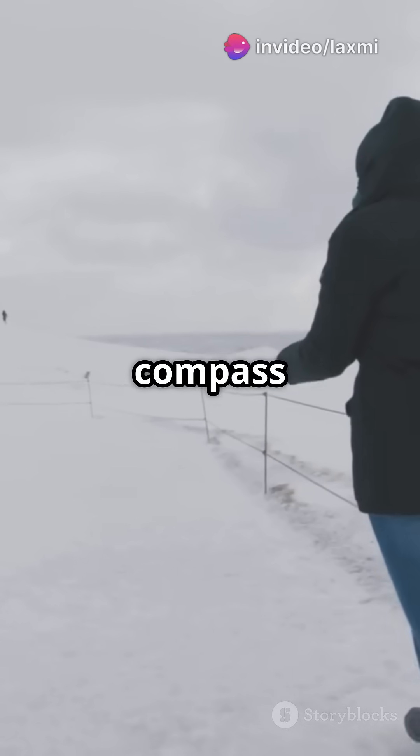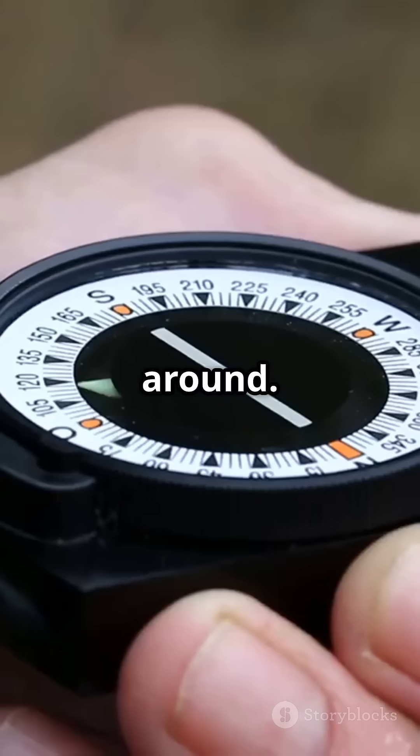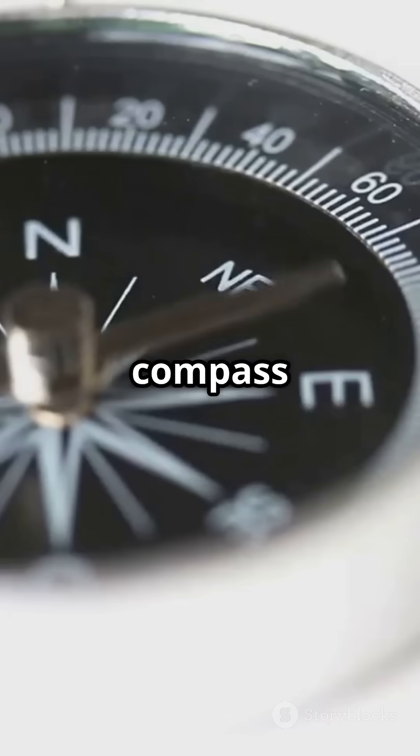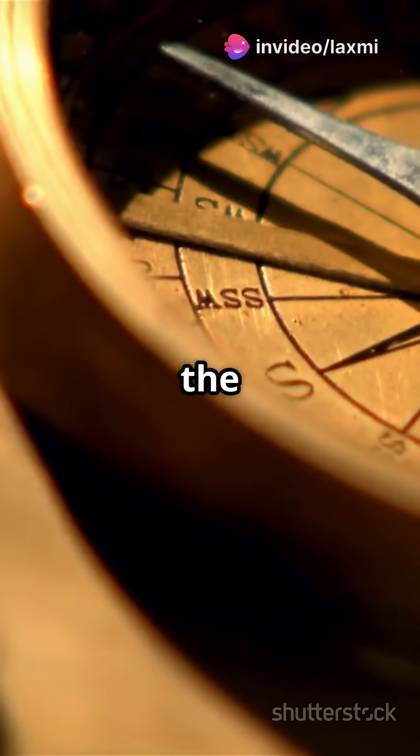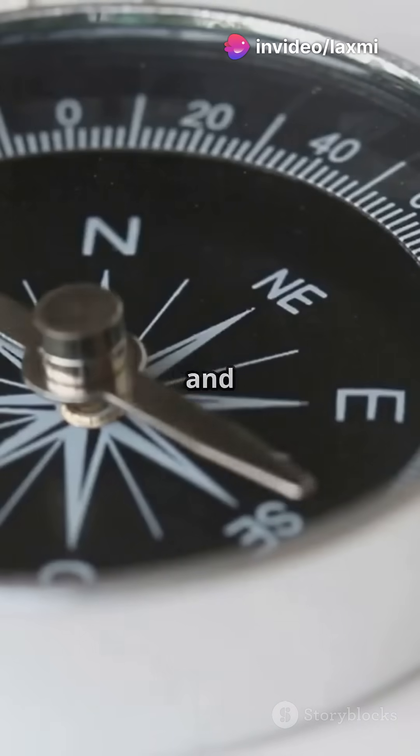Now, inside your compass is a tiny magnetized needle. This needle is free to spin around. When you hold a compass flat, the needle aligns itself with the earth's magnetic field. That's why one end points north and the other south.